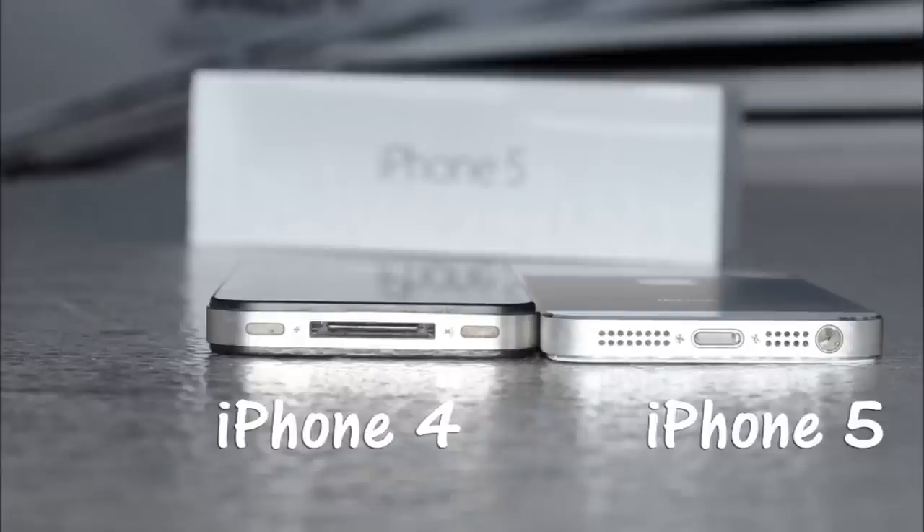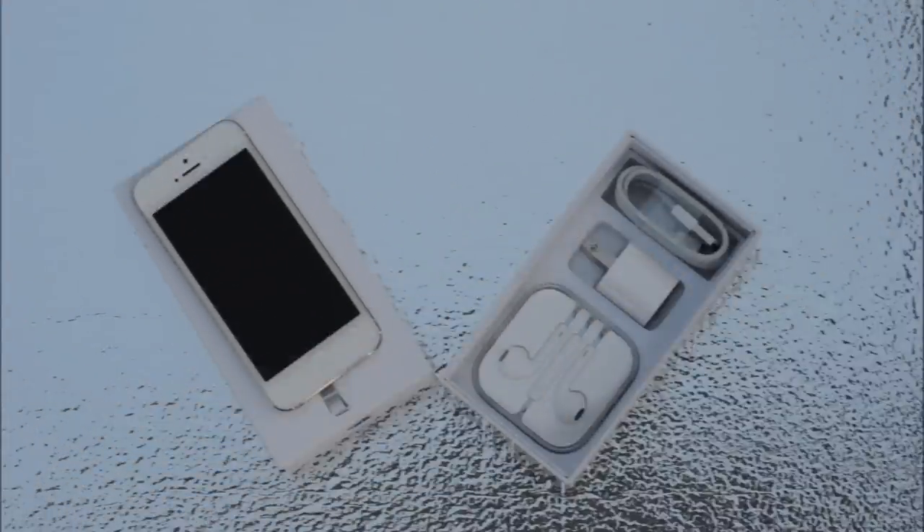iPhone 5 ships with iOS 6.0 — basically iOS version 6.